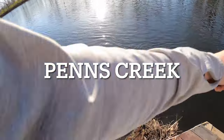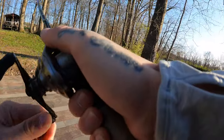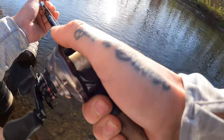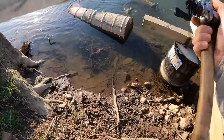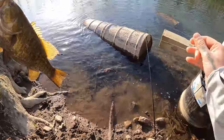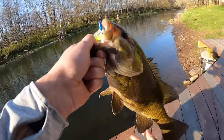Left the river, came here to Penn's Creek. I'm gonna give the old chartreuse leech a try here. Look at that — barely had it in the water for two seconds. Jeez — a hammer. Another stud on the Nico leech. Chartreuse definitely works!